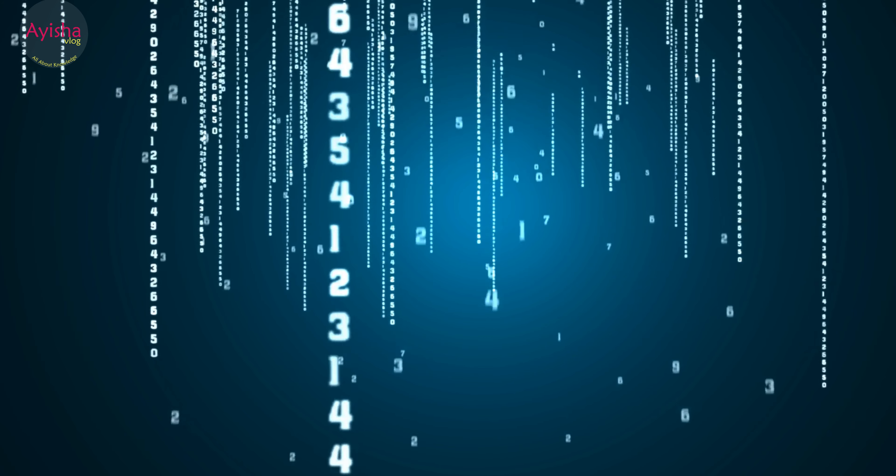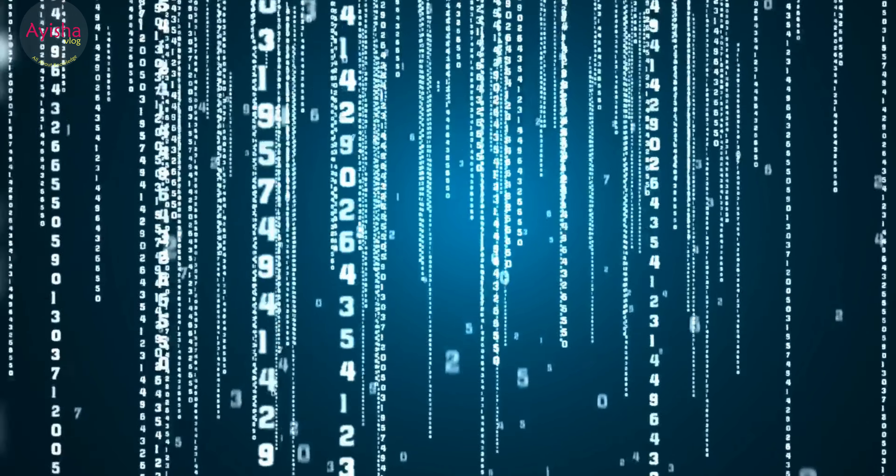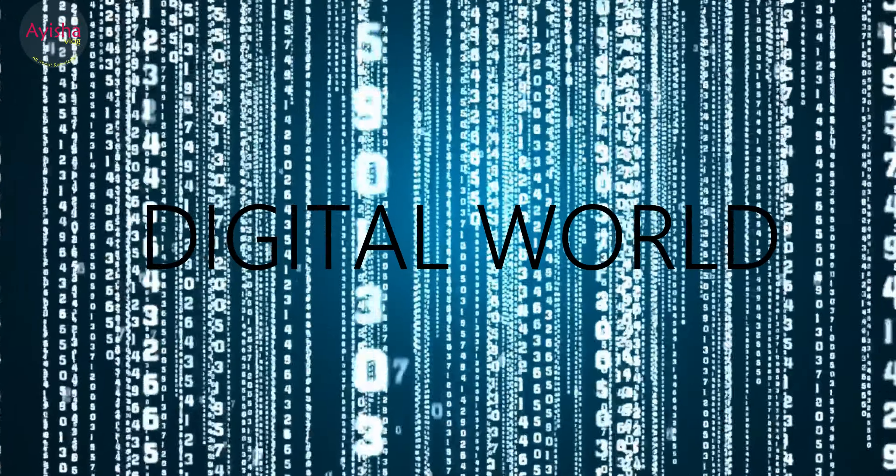Hi friends, I am Ayesha. How are you? Today we are going to know about the digital world.